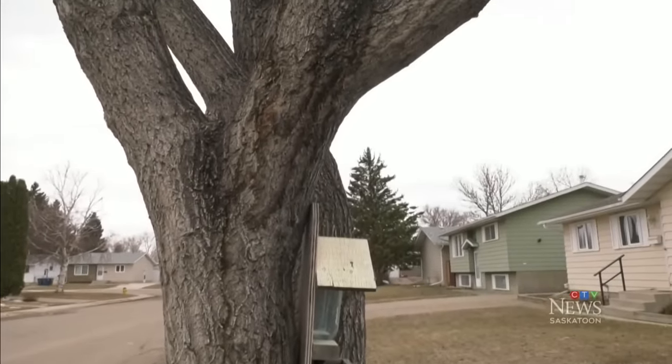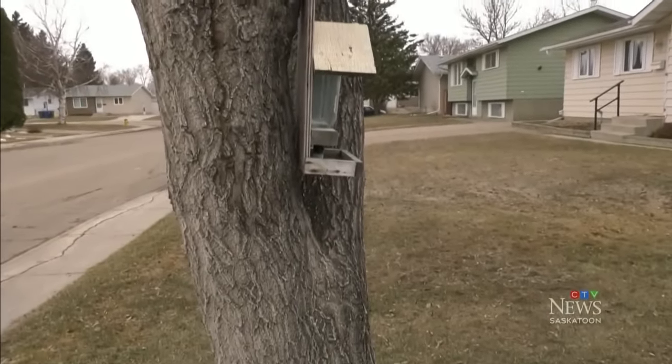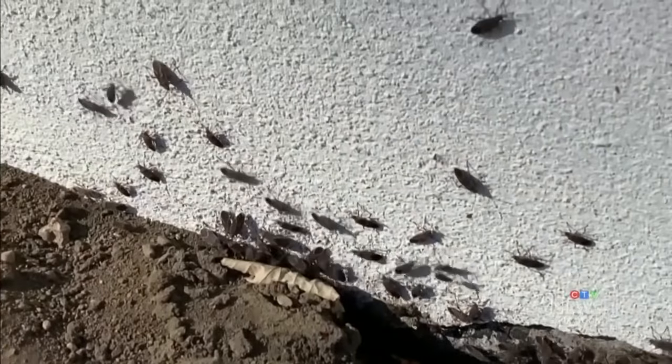A Saskatoon couple is dealing with a seasonal bug that has returned with the spring weather. They say after doing everything in their power to keep a growing infestation at bay, they're running out of options. Kenan Storakon reports. Bob McCult never had to deal with maple bugs before he and his wife Rita bought their home in Confederation Park three years ago.